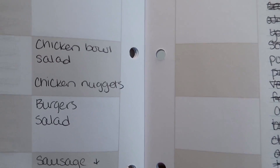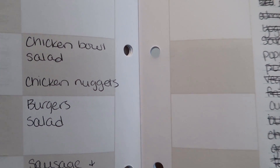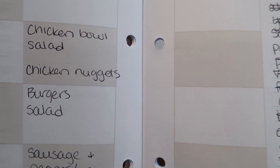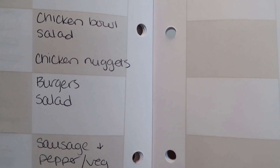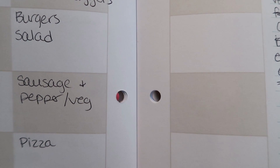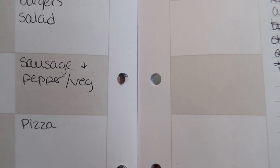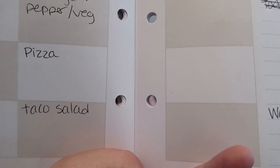I'm going to go ahead and show you what's on the meal plan for this week and then show you what we got. We plan on having chicken bowls — the chipotle chicken bowls from Costco with salad. The kids will have chicken nuggets or chicken breast since the chipotle bowls are hot. We're going to have burgers and salad one night, a one sheet meal with sausage and peppers and roasted veggies, pizza one night, and taco salads one night.